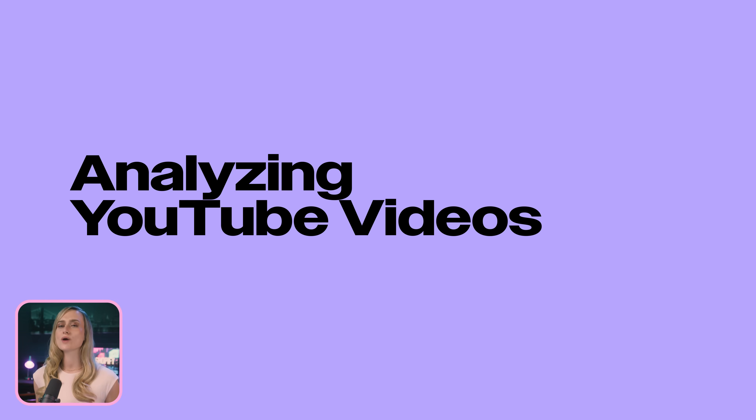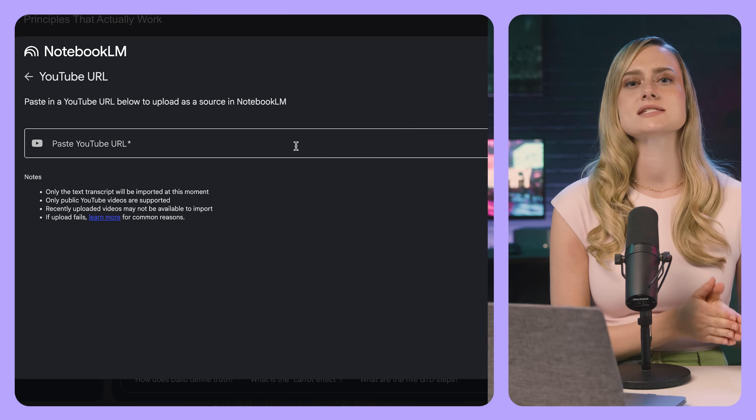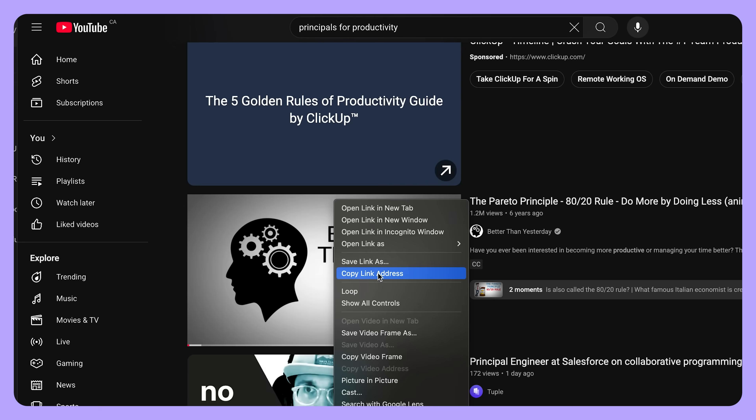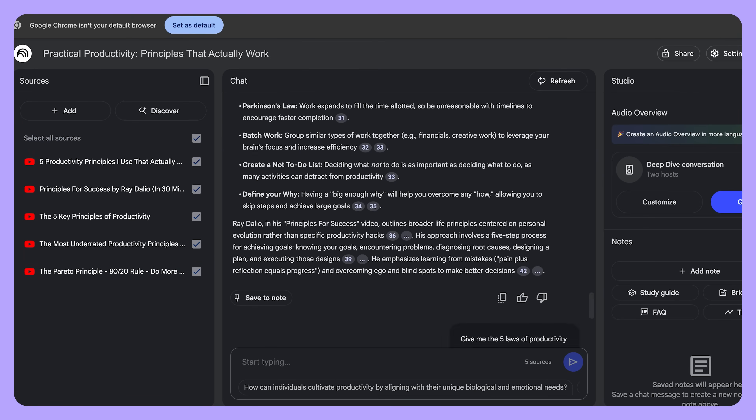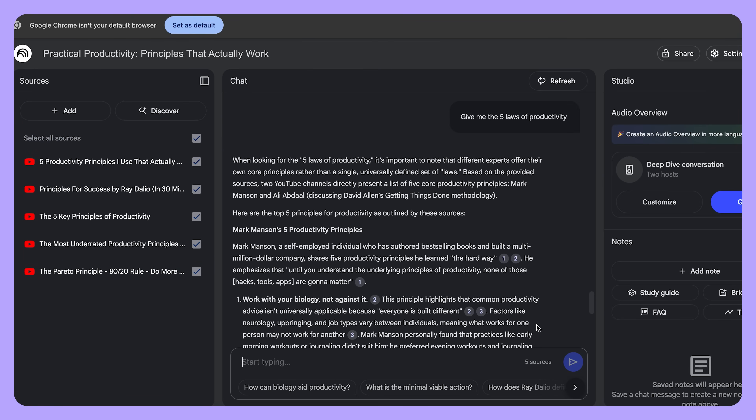YouTube has a great wealth of knowledge, but sometimes you just don't have the time or motivation to watch a whole video. Notebook LM actually accepts links as sources, which is super handy because you can input any YouTube video that you would like. So to extract information and insights from YouTube videos, just copy the URL and upload them to the platform. From here, you can ask the exact questions that you came to the YouTube videos for in the first place.